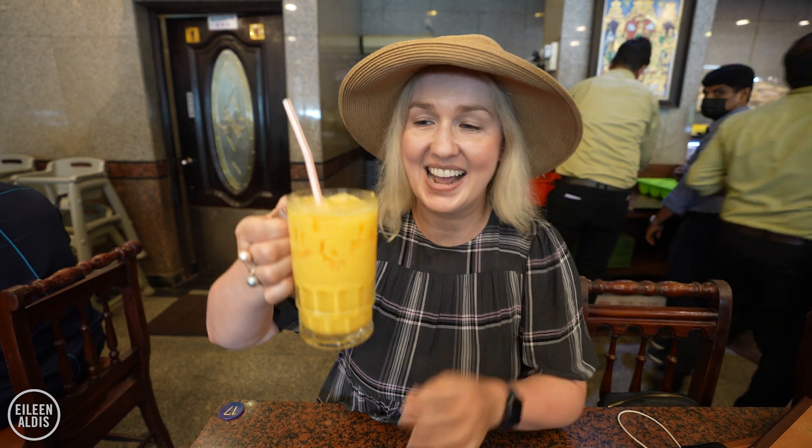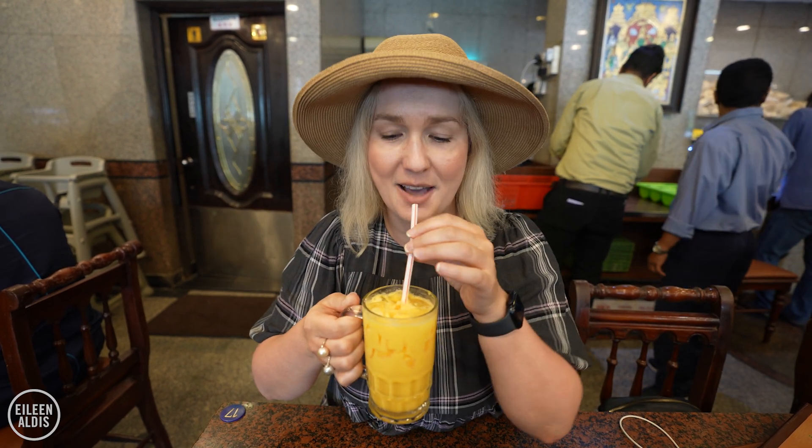I ordered a mango lassi. I haven't had any yet. Oh, God. So good.